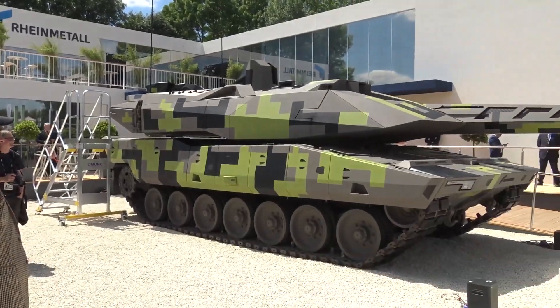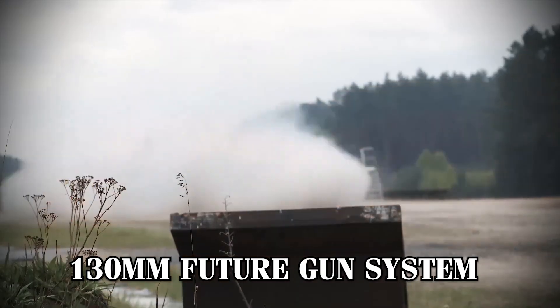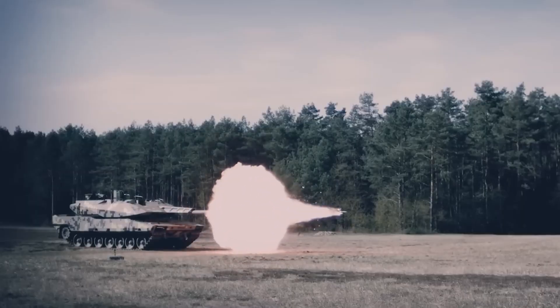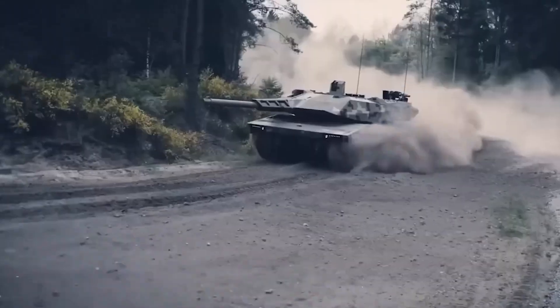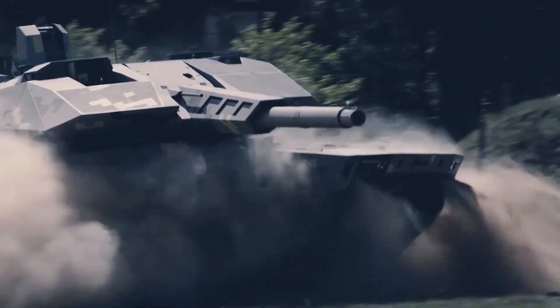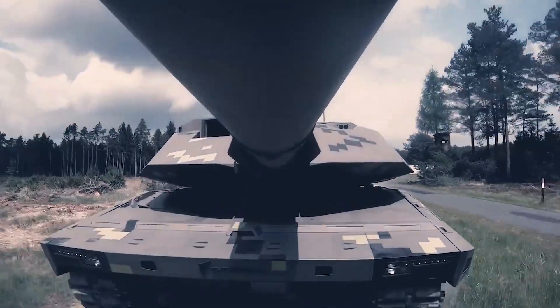The turret design is another area of notable innovation. Larger and more angular than the Leopard 2's turret, it accommodates the massive 130mm Future Gun System, or FGS. This powerful weapon required additional space and structural reinforcements to handle its size and recoil. The expanded turret also offers storage for ammunition or counterweights to maintain balance and ensure stability during high-speed maneuvers or when firing, optimizing the tank's firepower and survivability.